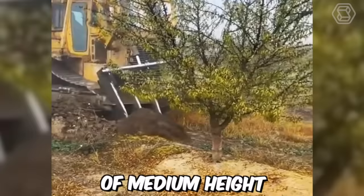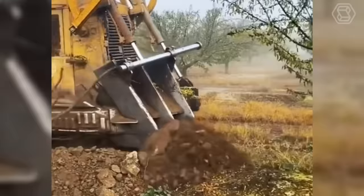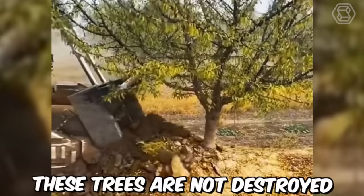This machine is capable of uprooting five trees of medium height in just 20 seconds. It's no surprise that the forest is being destroyed at a tremendous rate. But don't worry — these trees aren't destroyed, but replanted.